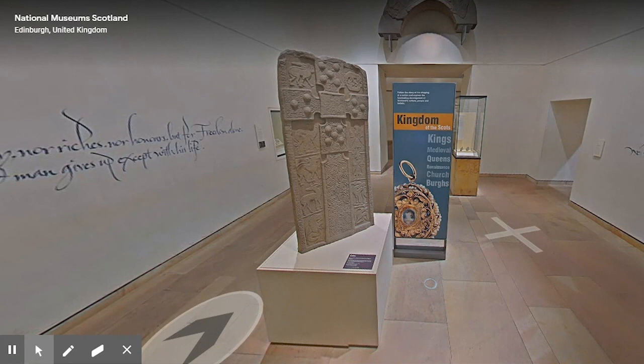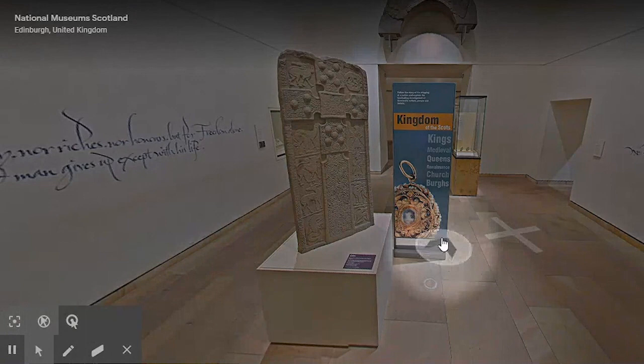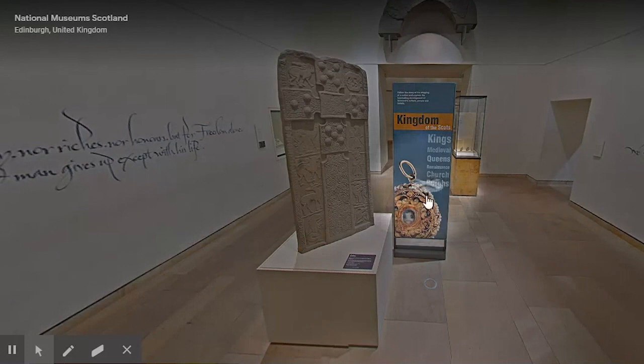We begin here in the entrance hall to the Kingdom of the Scots exhibition on Level 1. This room is called Scotland Defined, and I think it gives a clear picture of what this exhibition sets out to do – chart the development of Scotland into the nation we know today, placing the start of its trajectory in the early Medieval period and taking us up to the Union of Scotland and England in 1707. On the banner ahead of us are some of the themes typically focused on, including kingship, urbanisation, and institutional religion.